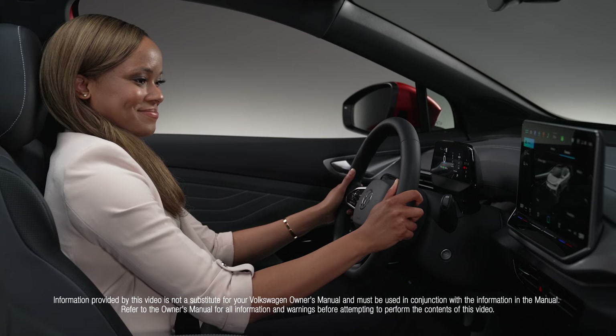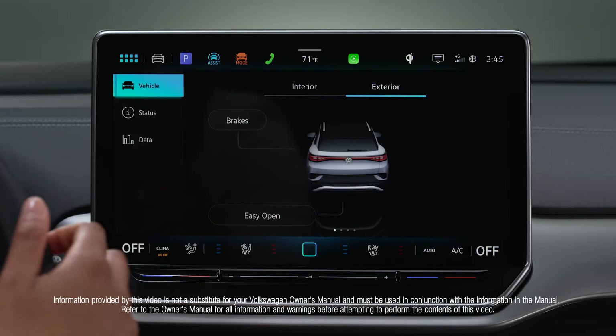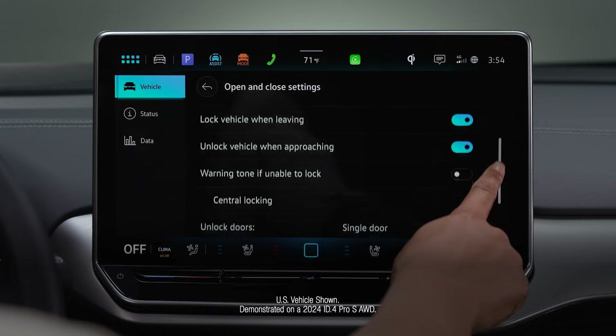Unlock convenience and hop in and out of your vehicle with ease, thanks to available keyless and manual access options in your Volkswagen.